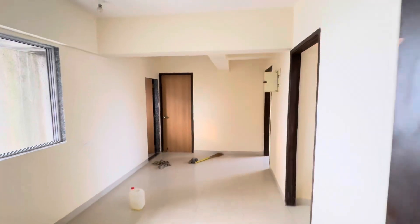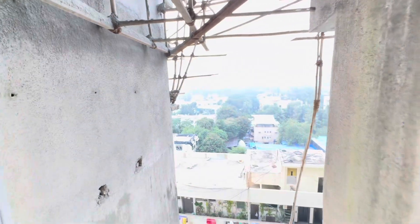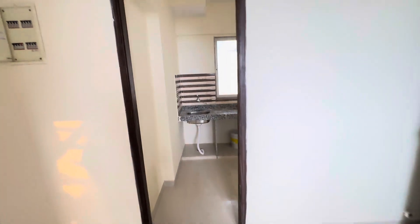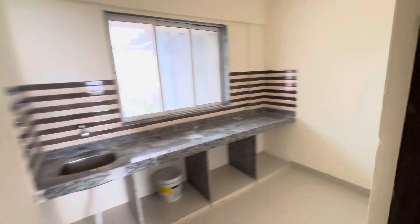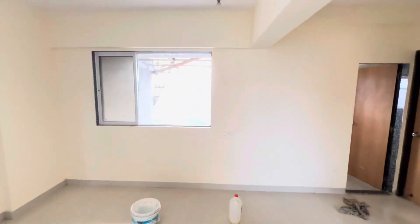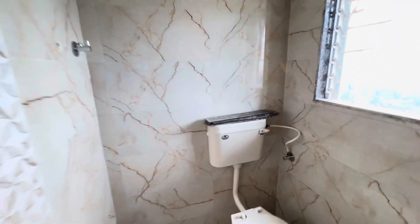Let me present a 2BHK flat in a brand new building in Andheri West. The property is located in Manishnagar, that is Four Bungalows. This is a proper 2BHK flat which is untouched right now, but you'll be getting a basic modular kitchen. There will be a gas pipeline coming very soon. The flat is on the top floor, so it enjoys a beautiful view, with windows facing towards the west and the east side.